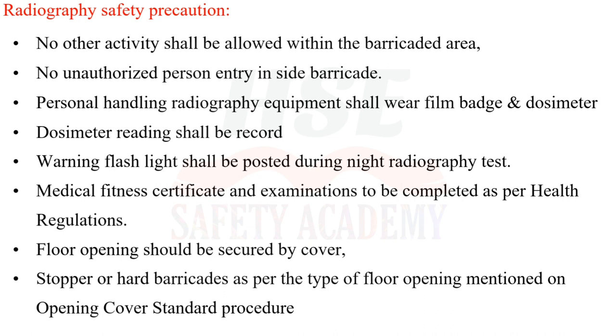Warning flashlights shall be posted during night radiography testing. Medical fitness certificates and examinations shall be completed as per health regulations. Floor openings shall be secured by cover stops, raw hard barricades, as per the type of floor opening mentioned in the opening cover standard procedure.